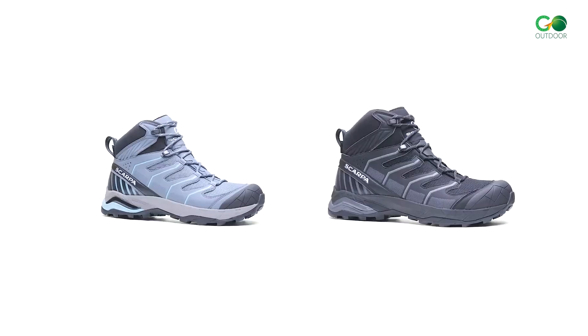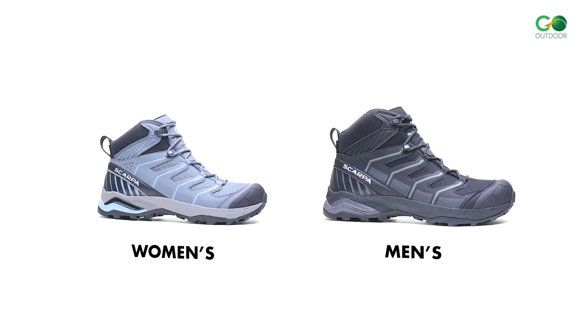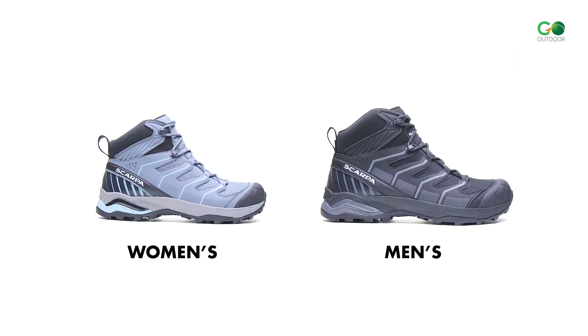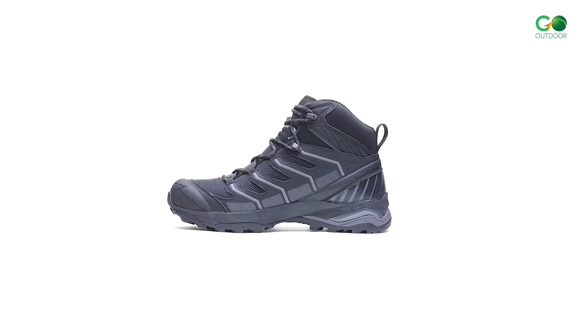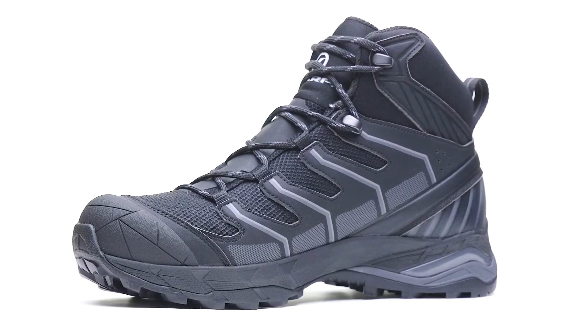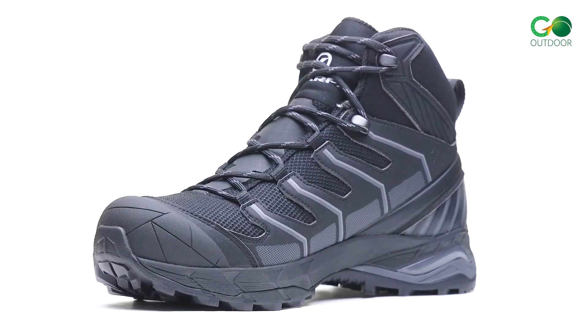The Scarpa Maverick Mid GTX Hiking Boot. The Scarpa Maverick Mid GTX Hiking Boot is capable and durable for fast, one-day adventures. Its blended upper made from synthetic leather and polyester mesh provides durability, breathability, and response, while its Gore-Tex membrane helps to seal moisture out while releasing excess heat.